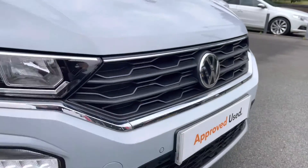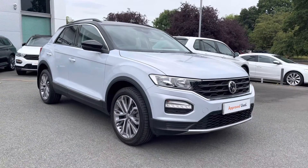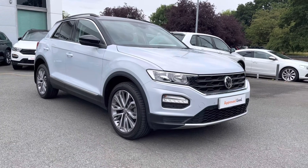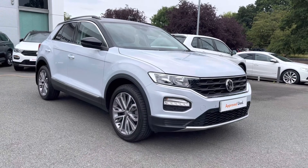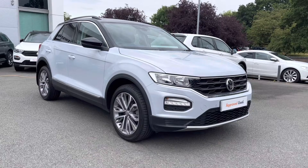Thanks so much for watching this video. If you've got any questions on this car or would like to book in for a test drive, please don't hesitate to contact our friendly sales team on 01270 864 452 — they'll be more than happy to assist further. Don't forget to ask about our flexible finance options on this car as well. Once again, thanks so much for watching and take care.